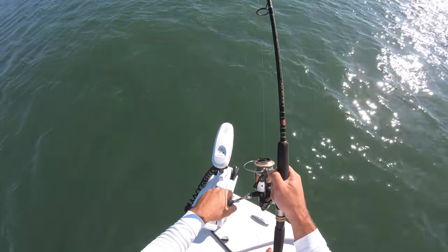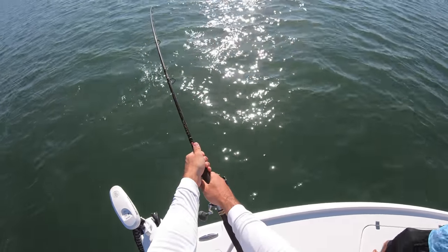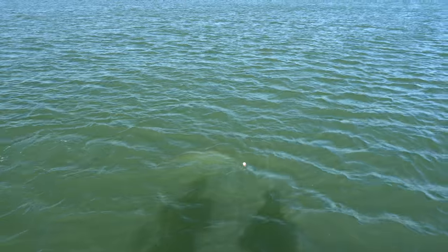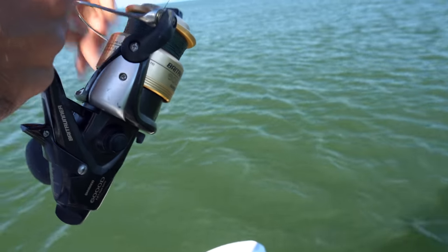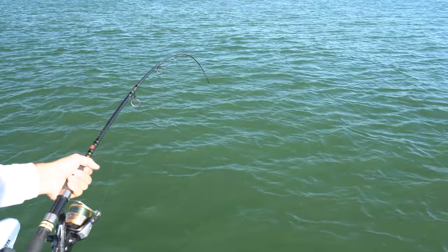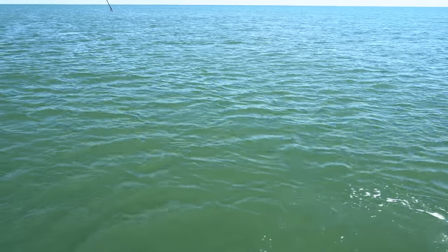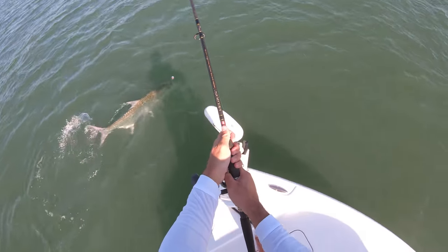I'm trying to beast him now. He's facing right, but he's right in front of us. He didn't like that. He only jumped once so far. He's just bulldogging me right now. I got a healthy amount of drag on him. He's coming up, going back down. He's coming up, he's right here. He's kind of hooked on the side of the mouth, so it's not perfect, but.